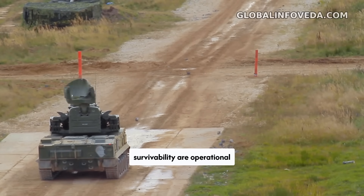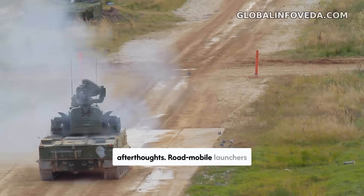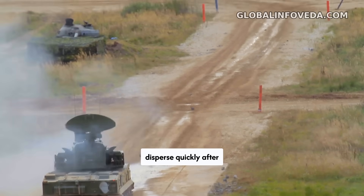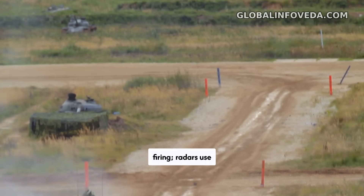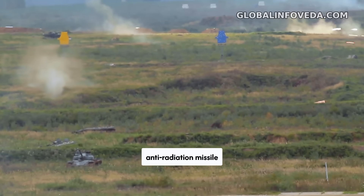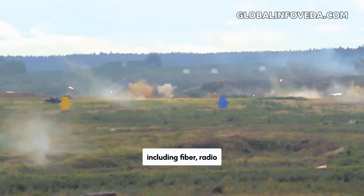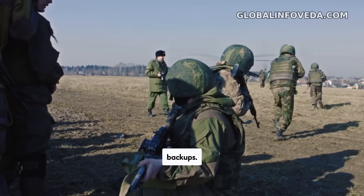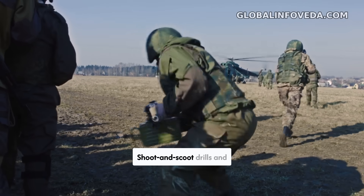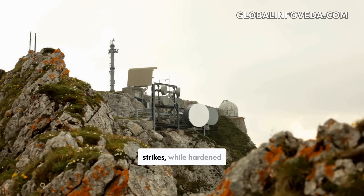Mobility and survivability are operational requirements, not afterthoughts. Road mobile launchers disperse quickly after firing. Radars use emission control profiles and decoys to complicate anti-radiation missile targeting. Power and communications have redundancies, including fiber, radio relays, and satellite backups. Shoot-and-scoot drills and camouflage discipline keep a battery alive against pre-planned strikes, while hardened shelters and rapid mast lowering reduce set-up and tear-down times.